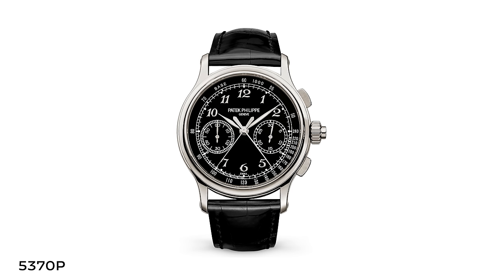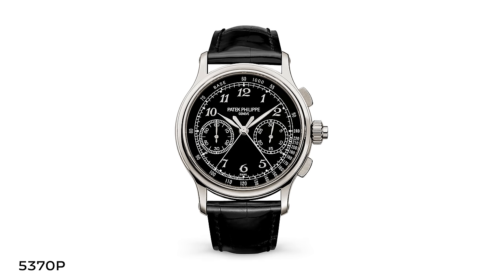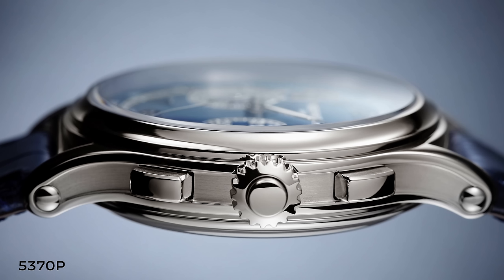Continuing our march backwards — the year prior, the 5370 really deserves recognition as a restatement of Patek Philippe's horological prowess. Compared to the niche 5959, which was tiny, split-second, and very polarizing with an officer's watch case, the 5370P in black and blue enamel dials is almost universally lauded. For them at the time, it was an accessible price point for a split-second chronograph, done in a modern case at 41 millimeters with hollowed-out lugs — very much for the modern collector.